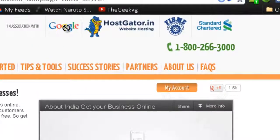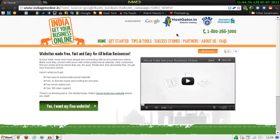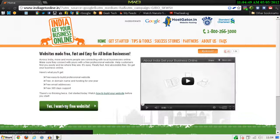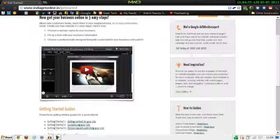This website is powered by Google and you will get a free dot-in domain name for one year with HostGator hosting, which is a pretty good deal. You can also contact them via their toll-free number on the India Get Your Business Online site, and you can check the steps on how to build your website.